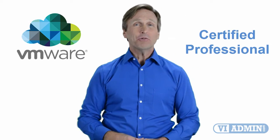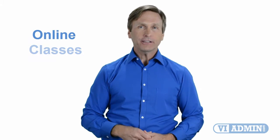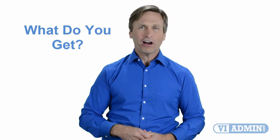Hello everyone and thank you for watching this video. For those of you located in New York and looking to become a VMware certified professional, in this video we'll provide you with an overview of what our online classes look like and what are the requirements to become a certified professional. So stay with me and you should be able to clearly understand exactly what you get when you register for one of our online classes. Now let's get started.